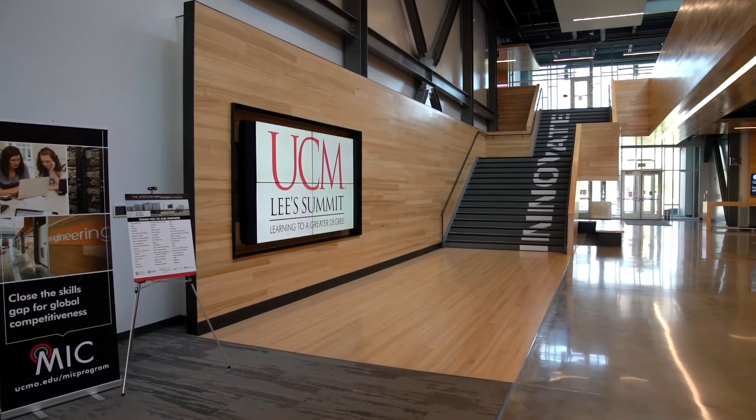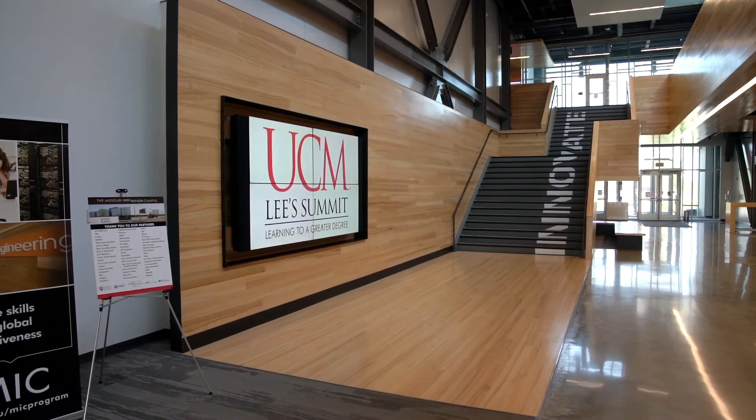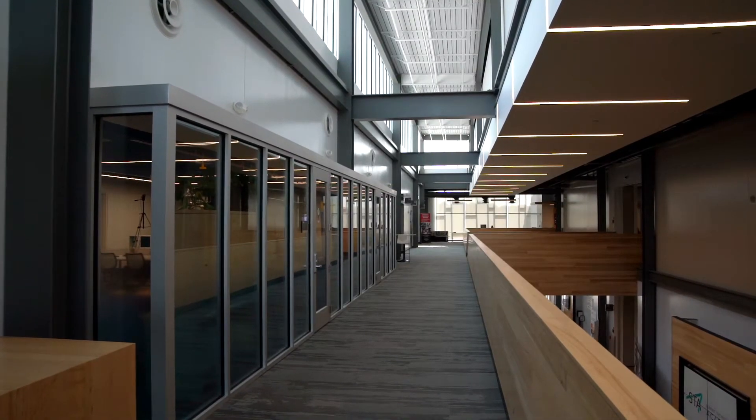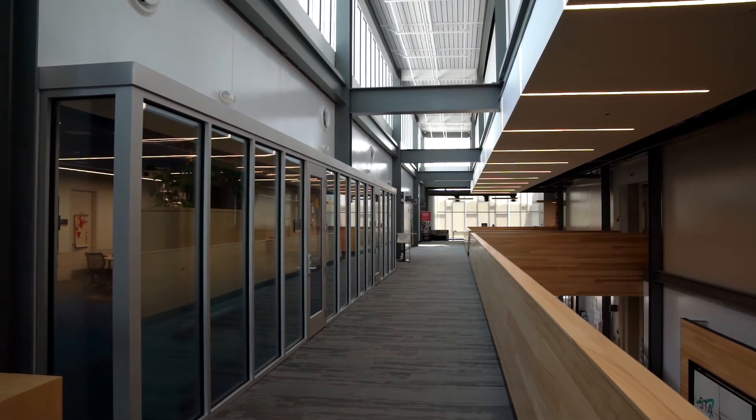The MIC Building is unique because the University of Central Missouri and the Lee's Summit School District collaborated to build this facility. UCM uses about 60% of the building and we offer our programming in a shared environment.